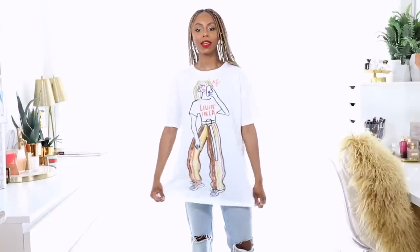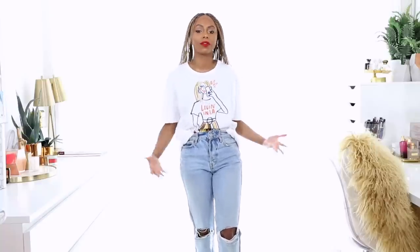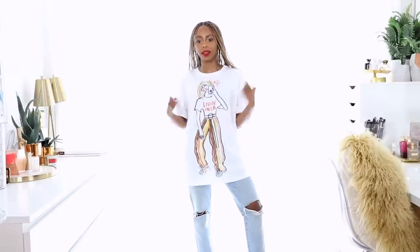This t-shirt right here caught my eye instantly because it's just dope. There's this girl on it and it says 'Living in LA' — I'm from LA, born and raised, so it just screamed Jessica. I love graphic t-shirts that are super relaxed. This is loose-fitting and a little big, but I love that because it gives me the ability to customize it — tie it in a knot, tuck it in my denim. There are so many different looks you can do with a relaxed t-shirt.